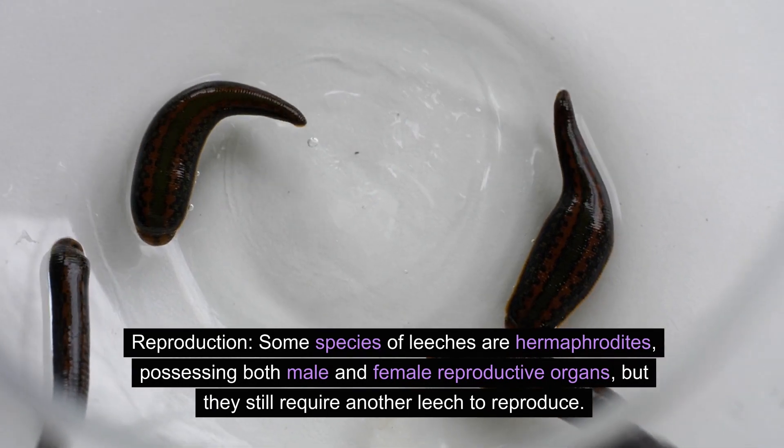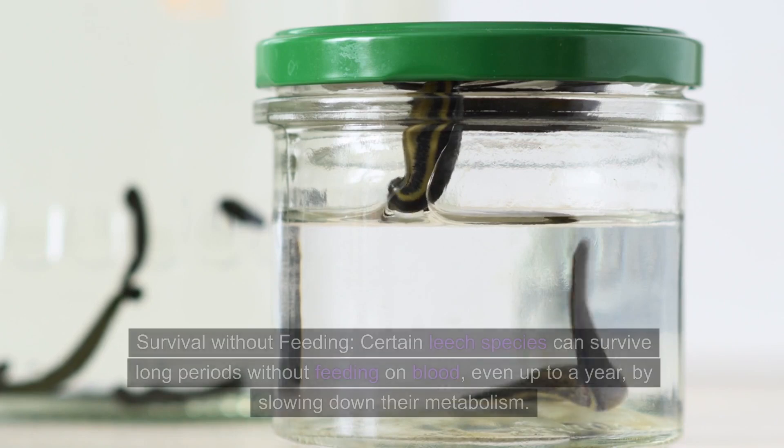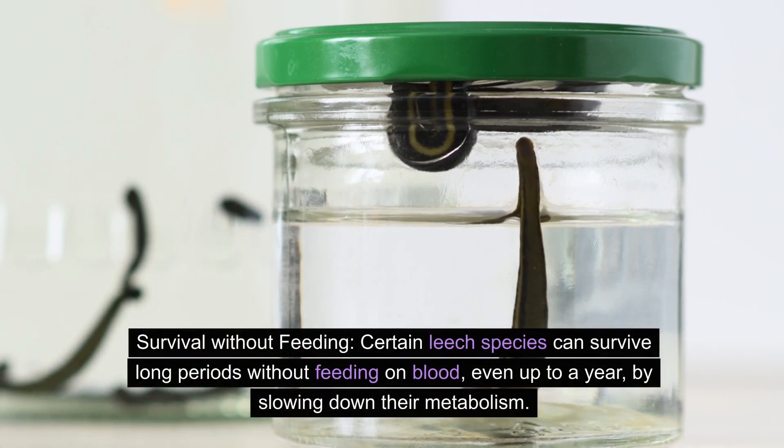Number eight: reproduction. Some species of leeches are hermaphrodites, possessing both male and female reproductive organs, but they still require another leech to reproduce.